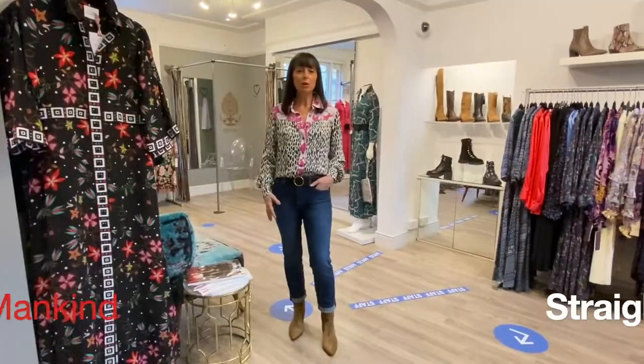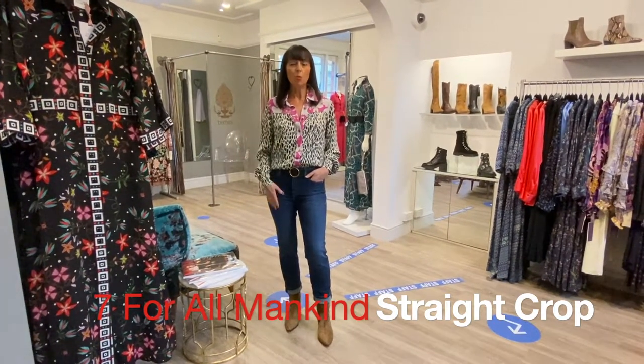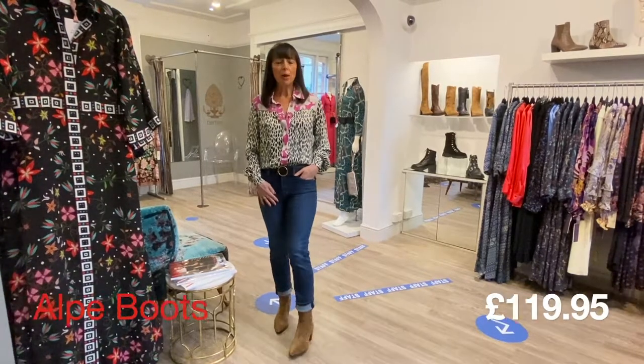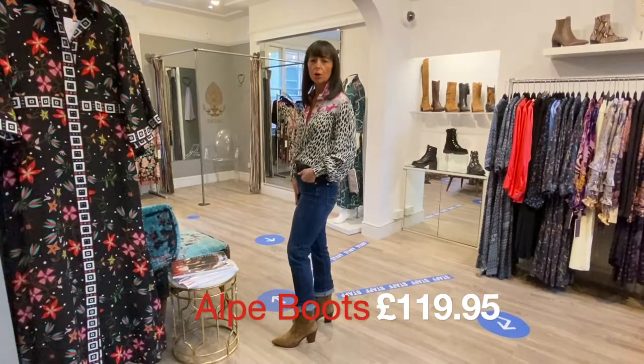With blue jeans and some boots it just casuals it down for every day. I'm wearing the Seven for All Mankind straight crop in Soho, and the boots are the Alpi suede western boot with the heel — I think the code is 4027.